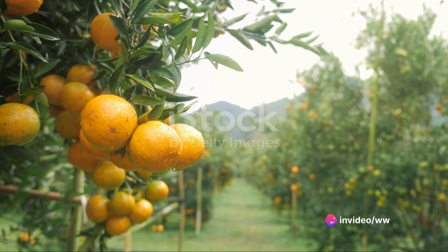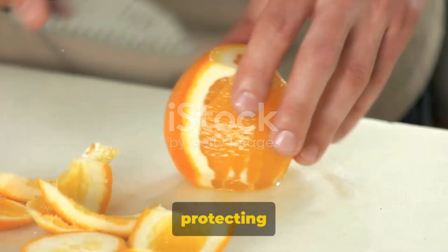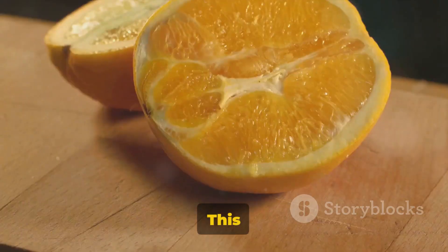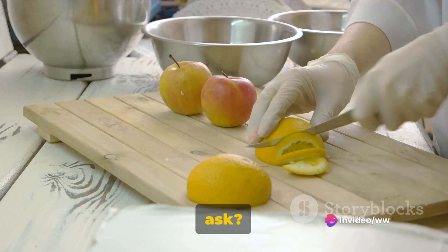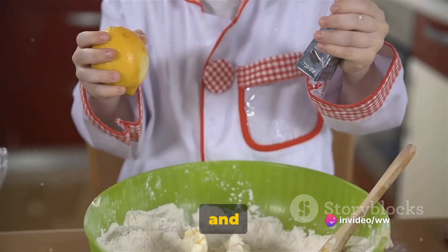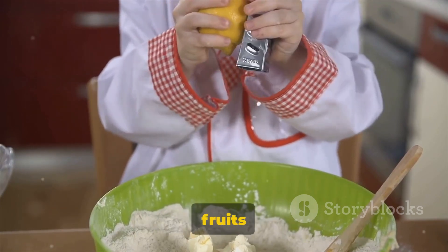Now let's talk about the fruit itself. The peel of citrus fruits is intriguing — it's leathery, protecting the juicy treasure within. This outermost layer is known as the zest. And what's so special about this zest? Well, it's bursting with flavor and is often used in cooking to add a tangy twist.